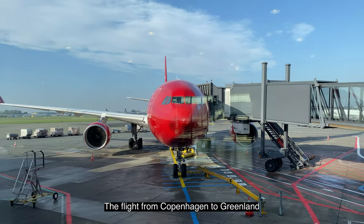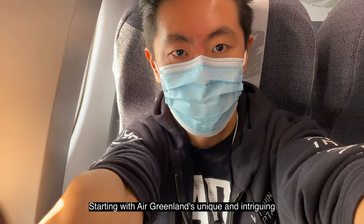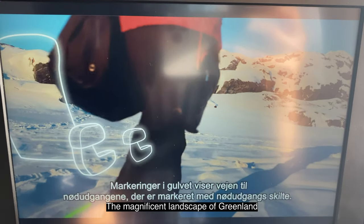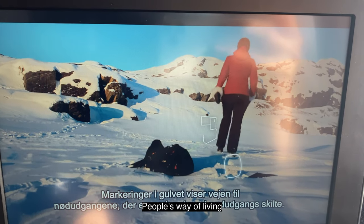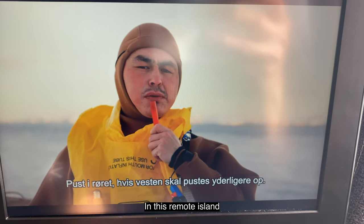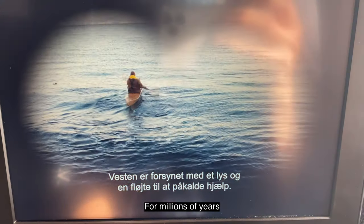The flight from Copenhagen to Greenland took about 1.5 hours. It was a very pleasant experience, starting with Air Greenland's unique and intriguing safety demonstration videos. These videos not only incorporate the magnificent landscape of Greenland, but also gave us a sneak peek of people's way of living in this harsh Arctic environment, showing how important it is to be self-sufficient on this remote island covered by an ice sheet nearly 10,000 feet thick for millions of years.